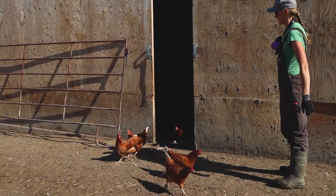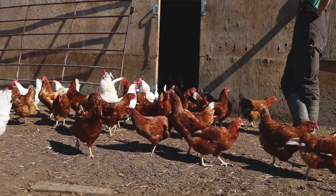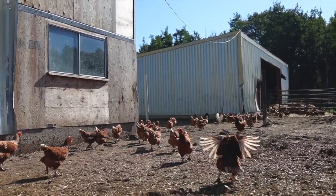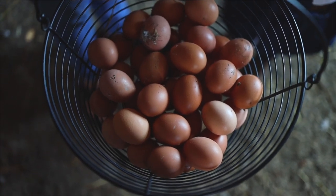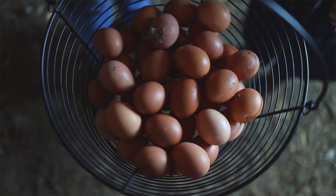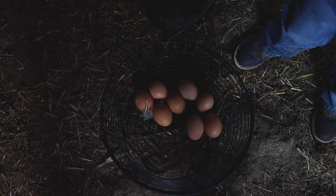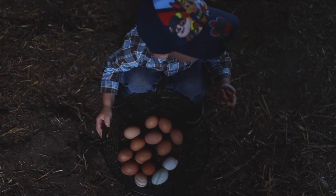I use the tagline 'you can taste the happiness in our eggs,' and it's so true. Our laying hens live the best life — they get to run free wherever they want, and you can see it in the egg yolks. They're second to none. Everybody loves our eggs once they have them — they never go back. We don't know what we do different, but apparently it's something. They're like crack — literally, we've been told this.